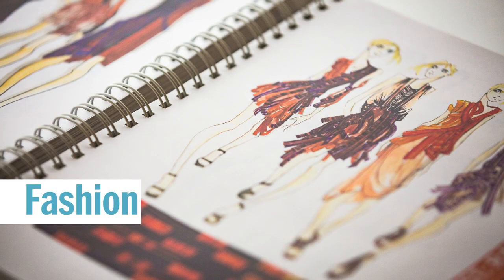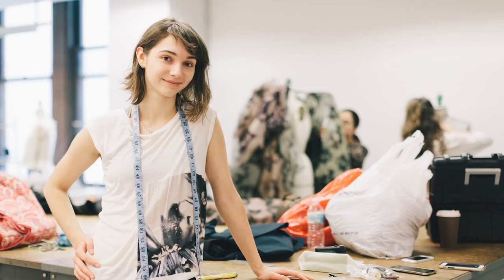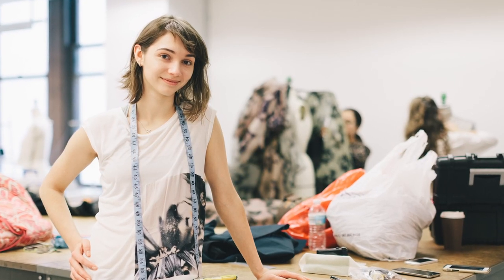In the Fashion Studio Lab, you can take your garments from concept to reality with 72 commercial machines, computers with Electra and OptiTech software, industrial steamers and irons, and knitting machines.